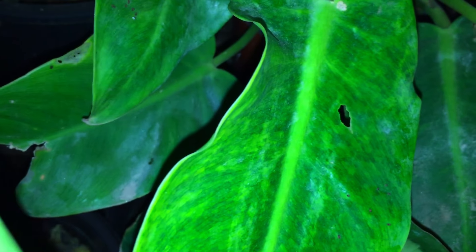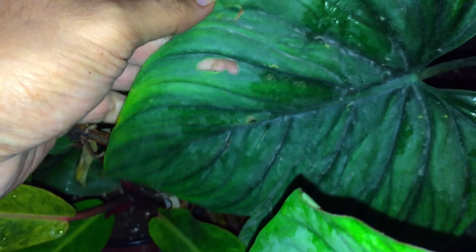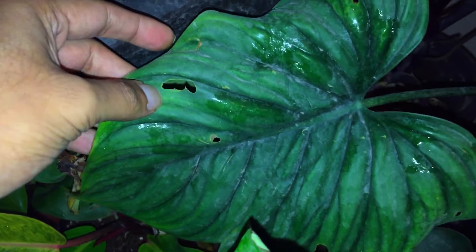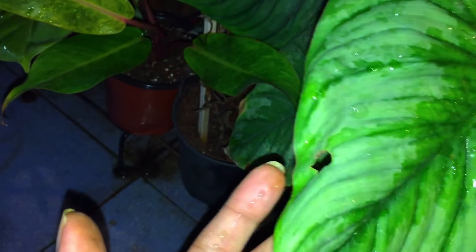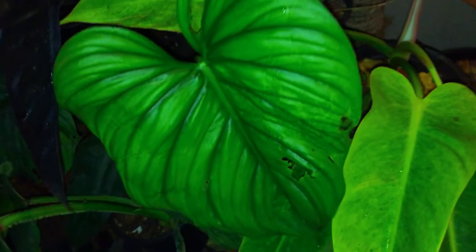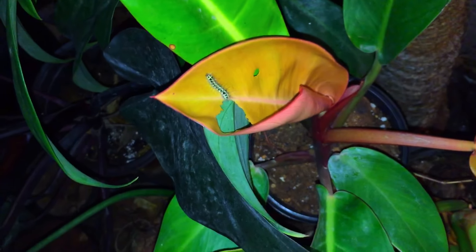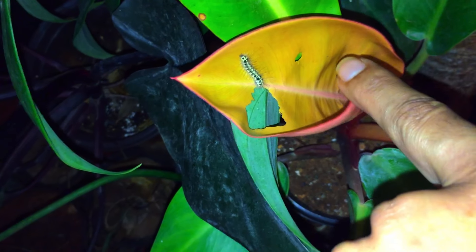Then I noticed holes on my other plants as well. I started to notice them on a lot of my other plants — this is the other leaf of the sp. Colombia, which didn't have holes before, and it also started showing up on my Gloriosum. I knew there was a culprit behind this. During the daytime it's not going to be visible, but during the nighttime I was checking and found the culprit.